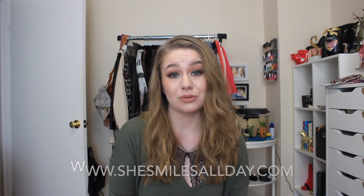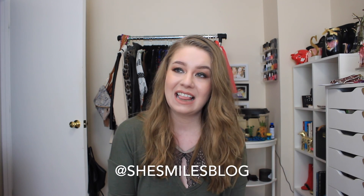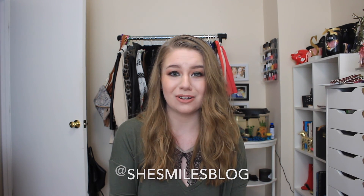That's everything that I have for you for my April favorites — not a ton of stuff this month, but I haven't done a ton of shopping so that's probably why. Thank you all so much for watching — I really appreciate it. Please hit subscribe and also like this video if you liked any of the products I mentioned. Everything will be linked on my website, which is down below: www.shesmilesallday.com. We should absolutely be friends, so go ahead and follow me on Instagram at shesmilesblog. I hope you guys all have a fabulous week and I will see you next time. Bye!